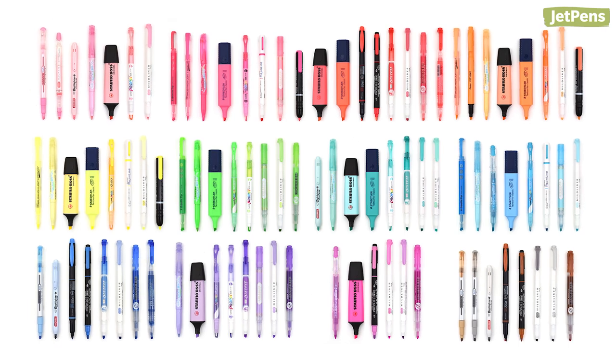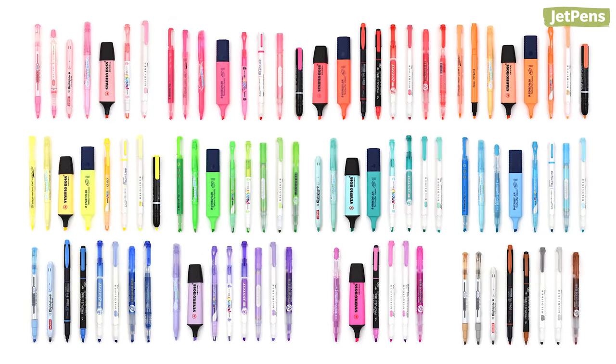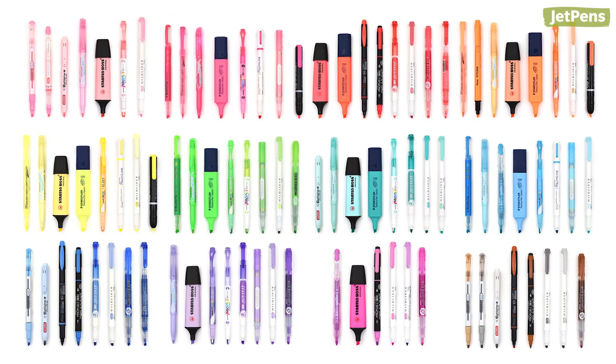Are you adding any of these samplers to your back-to-school shopping list? You can buy all of these and more at JetPens.com. Subscribe to see more back-to-school videos. Thanks for watching!